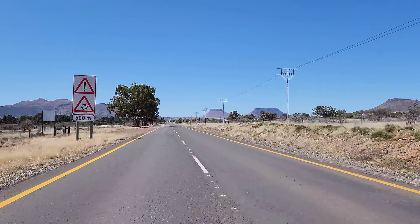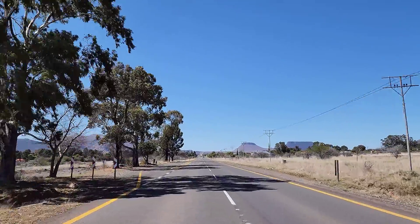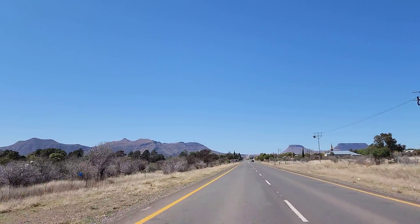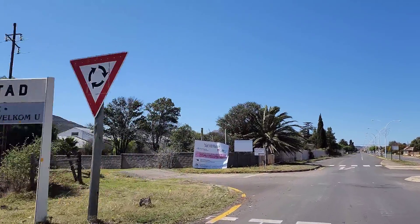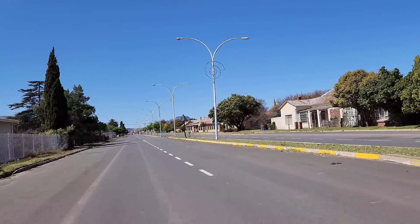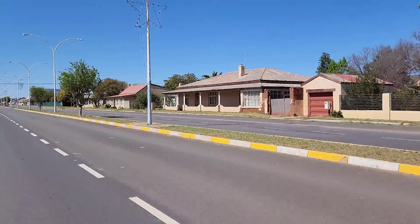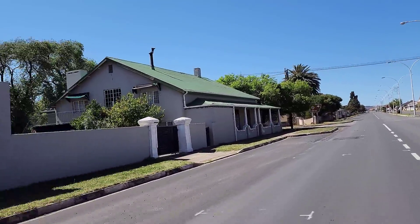We came around the bend and here's Tarkastadt. What a cool entrance with the lights down the middle. Tarkastadt welcomes you — they say 'Namkelekele' not 'Wamkelekele'. The first thing you see are houses on the middle side of the main road — love that. And it's a dual carriageway road.